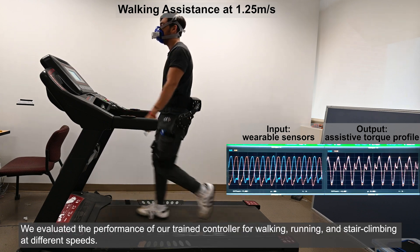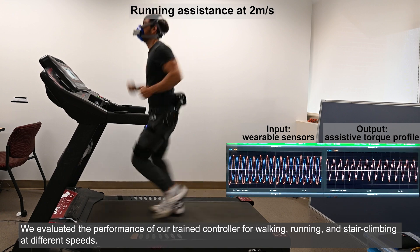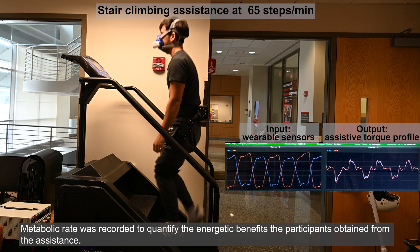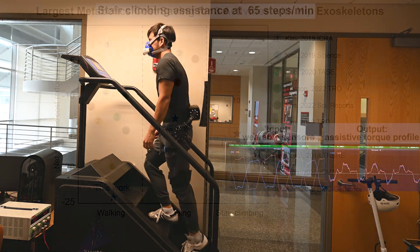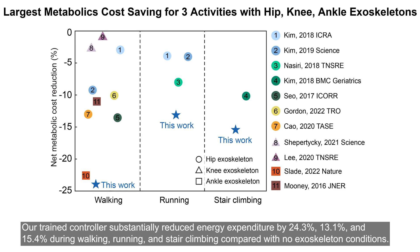We evaluated the performance of our trained controller for walking, running, and stair climbing at different speeds. Metabolic rate was recorded to quantify the energetic benefits participants obtained from the assistance. Our trained controller substantially reduced energy expenditure by 24.3%, 13.1%, and 15.4% during walking, running, and stair climbing compared with no-exoskeleton conditions.